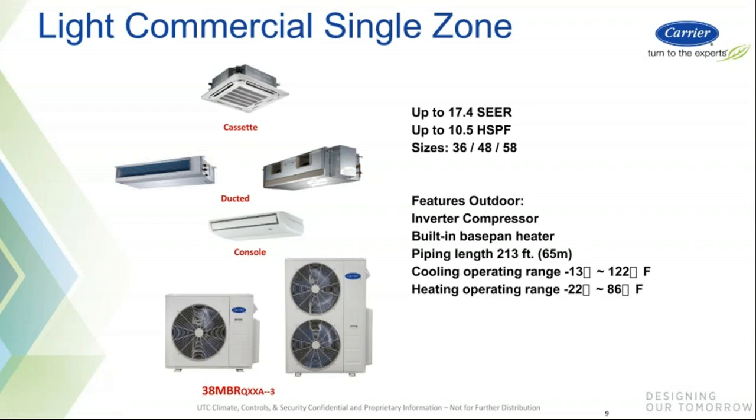When you're above three tons and need a ductless unit, we have our Light Commercial Single Zone. We don't have a high wall in these sizes, but we offer cassettes, high-static ducted, standard ducted, and floor-ceiling console. You get a little more line length as well. However, this is the Performance Series, so cooling operation is only down to minus 13, and heating operation is down to 70% capacity at minus 22. Be sure to take that into account when designing.